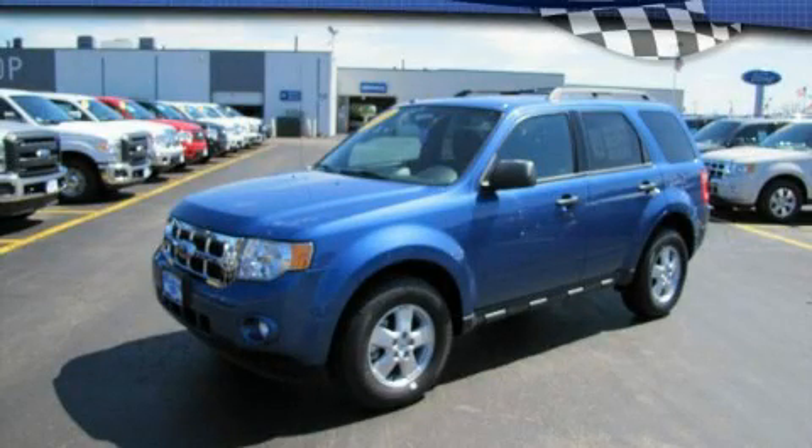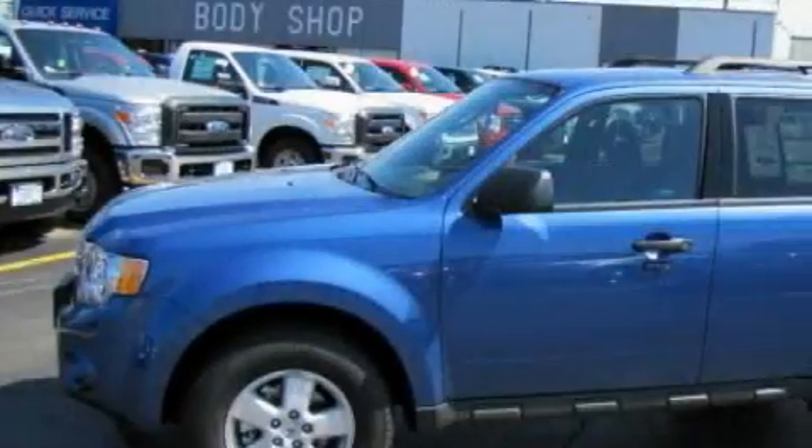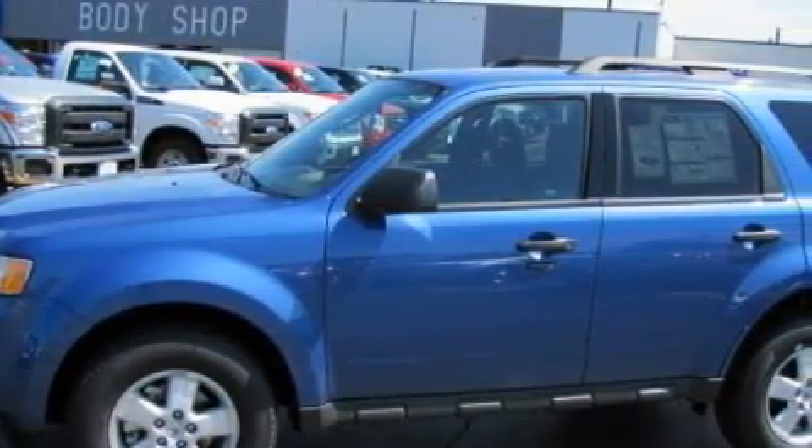This is a brand new 2010 Ford Escape. Plenty of space for what you need. It has a four-cylinder engine and an automatic transmission.